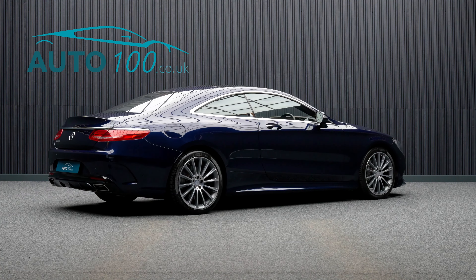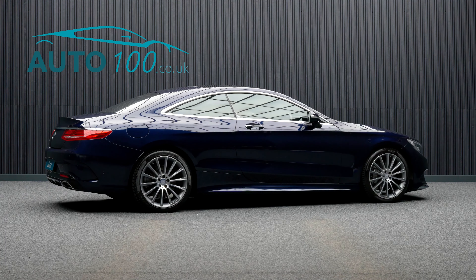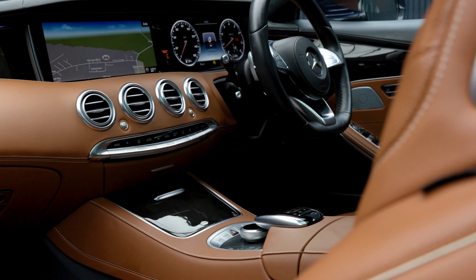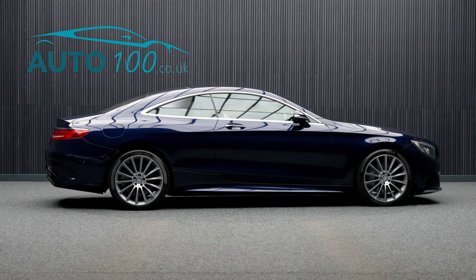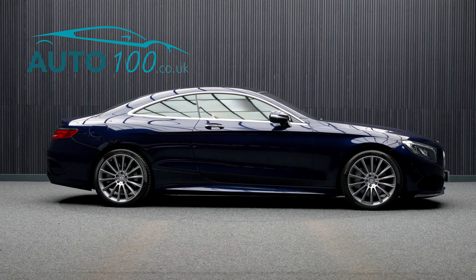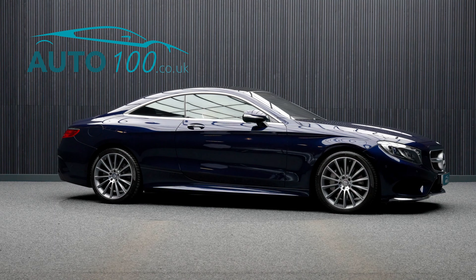This highly desirable car benefits from a panoramic sunroof with blind, the Burmester Audio system, electrically adjustable memory seats with massage, heating and ventilation functions, and heated rear seats.